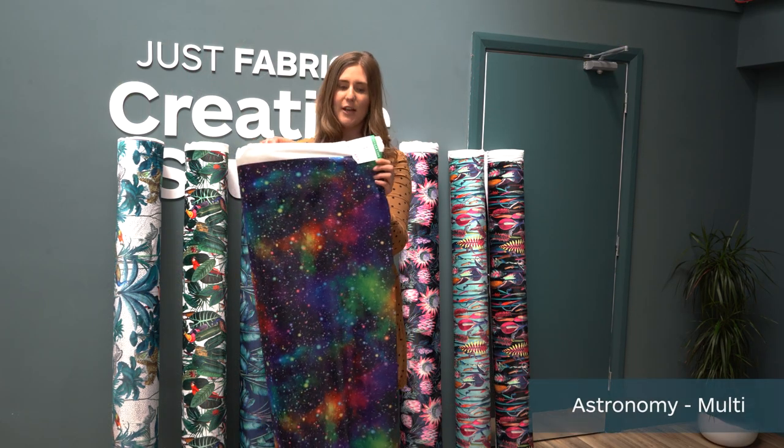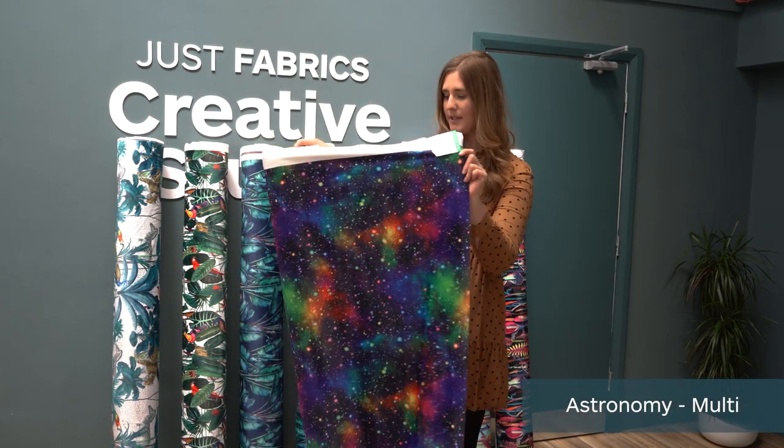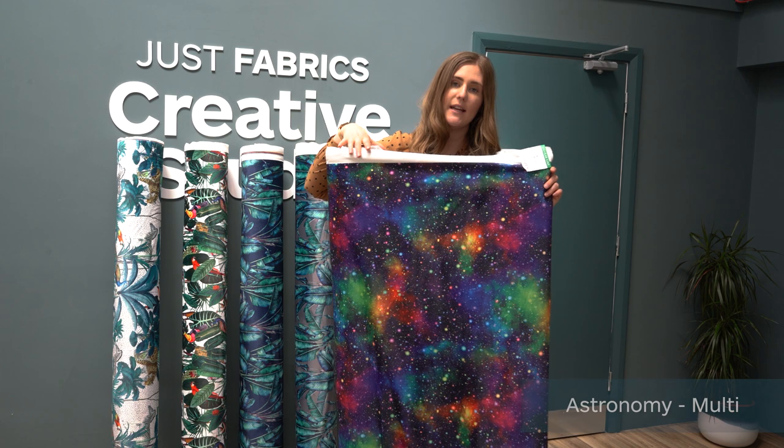So this one is called Astronaut in the multi-colour colourway and as you can see it's really bright and bold, great for children who love space. You could have it as a Roman blind or you could have it as curtains, and it is also suitable for upholstery so it would make a lovely footstool.